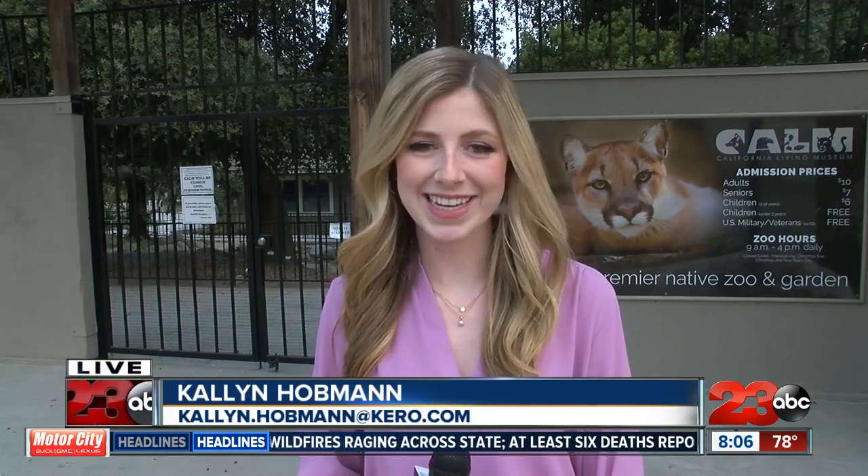The zoo has been closed due to COVID-19 state guidelines, but Fane says that the staff members and the animals miss the guests very much, and they can't wait to open the zoo gate soon. For now, here at the California Living Museum Zoo, Callan Holman, 23ABC.